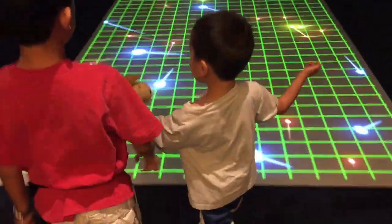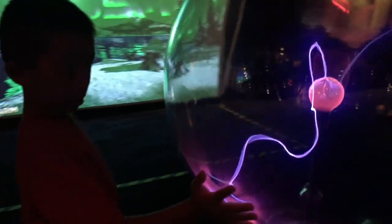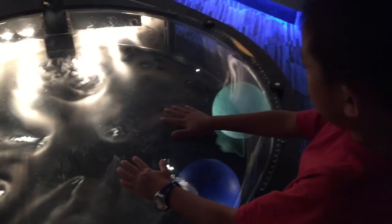Brother, you're messing up the fabric of space and time. I am shooting electricity out of my hands. What? Another tornado machine?